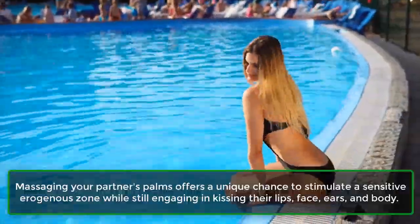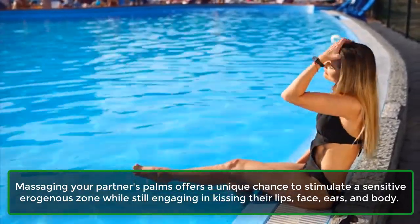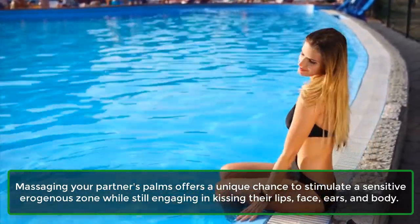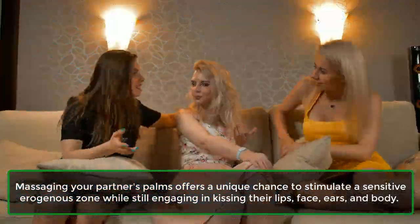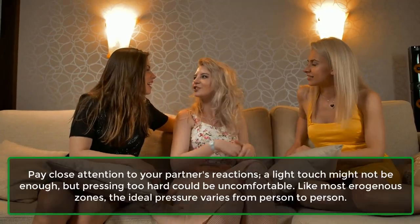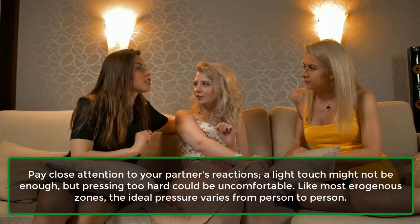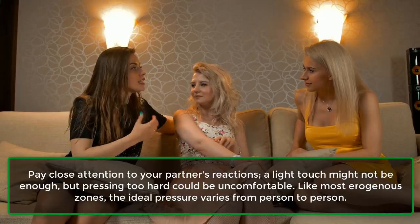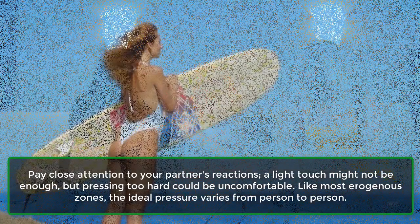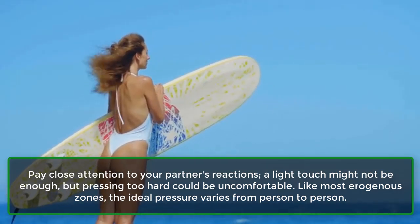6. Palms of the hands. Massaging your partner's palms offers a unique chance to stimulate a sensitive erogenous zone while still engaging in kissing their lips, face, ears, and body. Pay close attention to your partner's reactions. A light touch might not be enough, but pressing too hard could be uncomfortable. Like most erogenous zones, the ideal pressure varies from person to person.